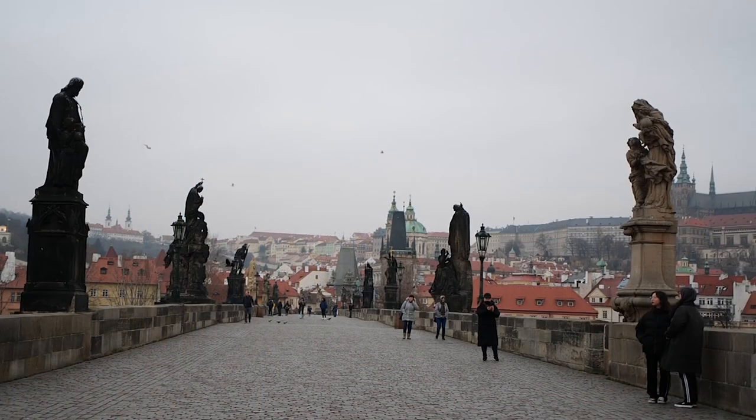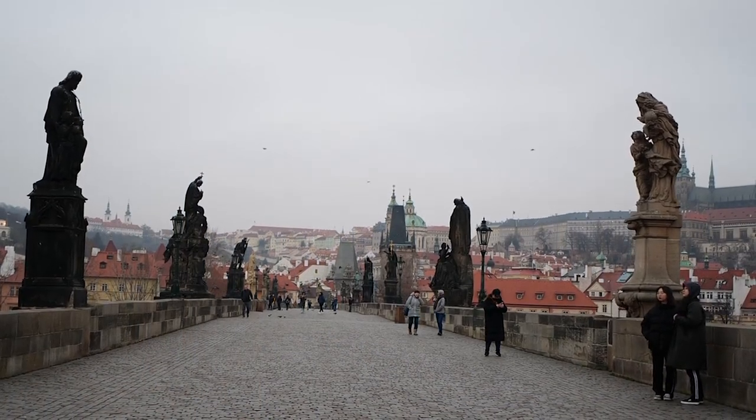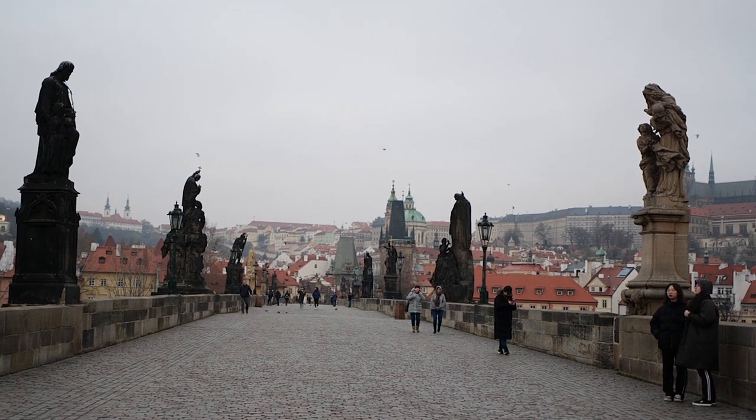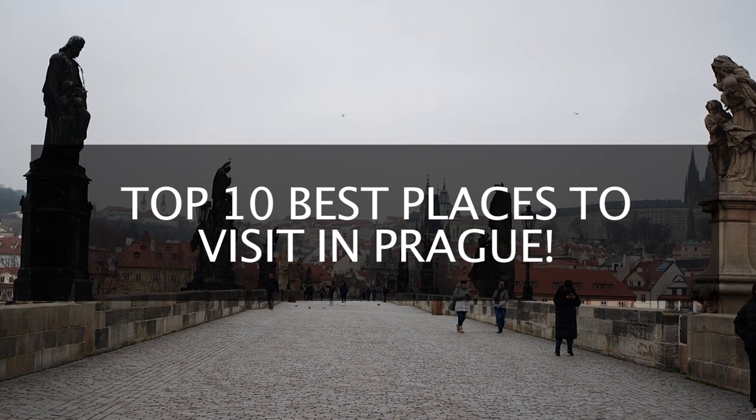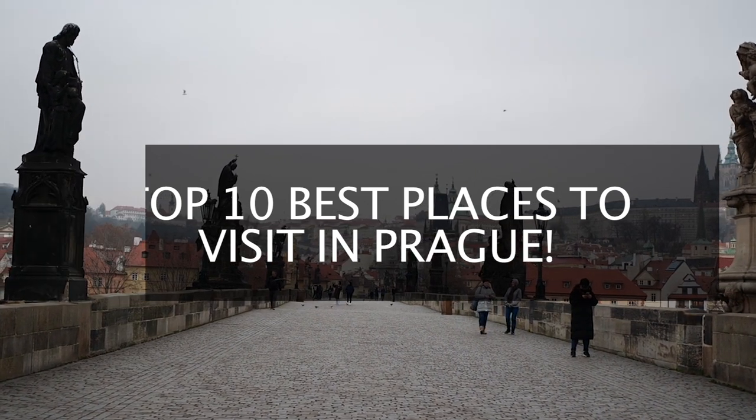Prague also offers a wide variety of palaces, churches, and squares, as well as wonderful local food and beer at affordable costs. Welcome to Around the World. Today we'll be looking at the best places to visit in Prague.